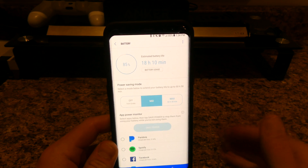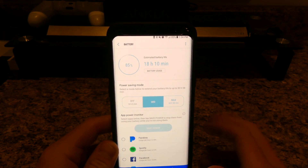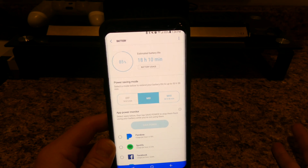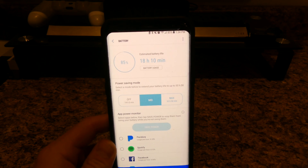But there you go guys. This next week I'm going to use it with power saving off and I'll let you guys know how long the phone lasts when I do another video on this phone. Thanks for watching guys. Peace.